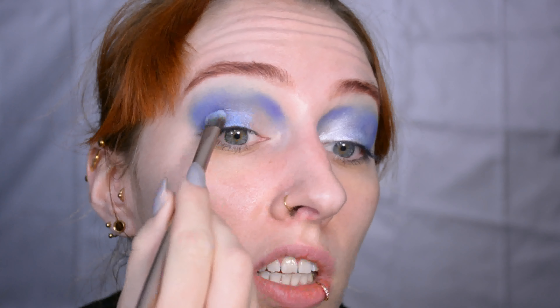Then time for some mascara and then some falsies. Lips are next, and the eyelashes are on at this point — this is Illusion by xoBeauty.